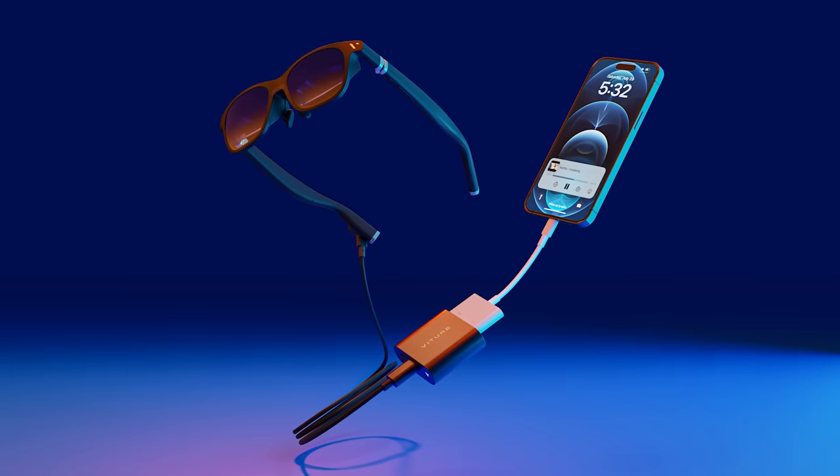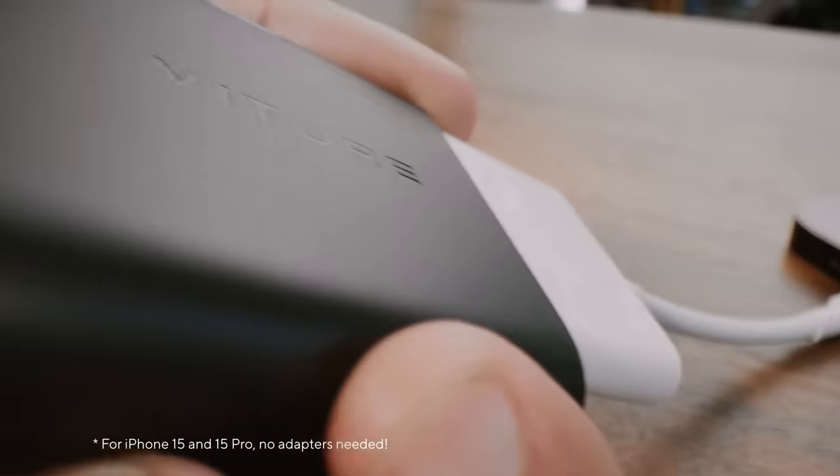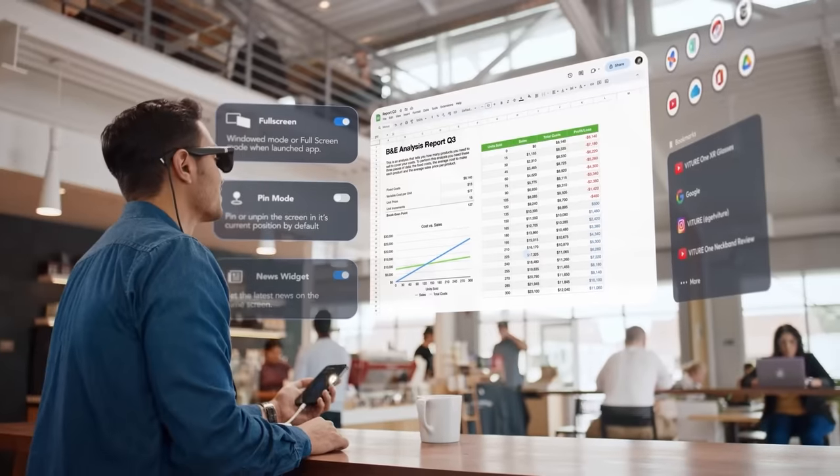The Vichur One iPhone pack comes with everything you'll need right out of the box. You get the XR glasses and the Vichur HDMI adapter for iPhone, which, as you've probably guessed, lets you plug the XR glasses directly into your phone.